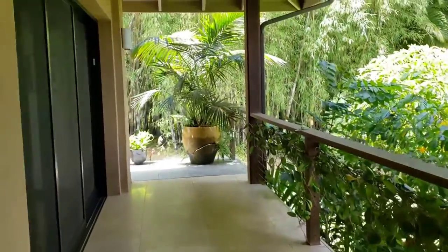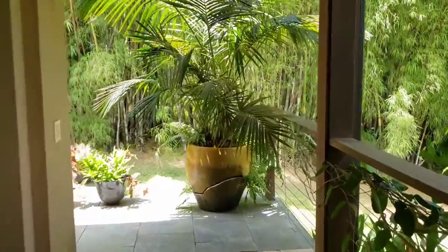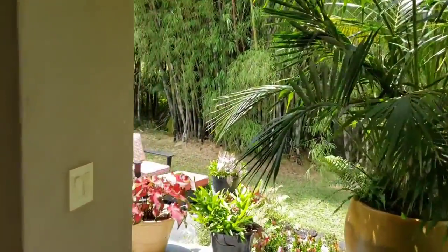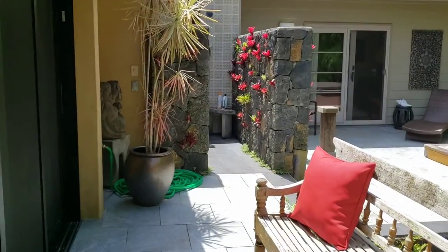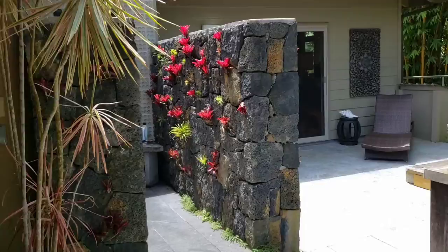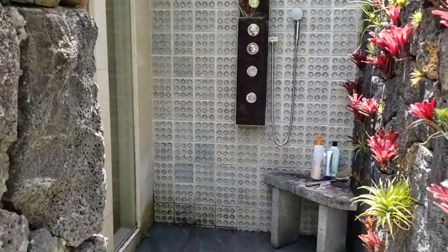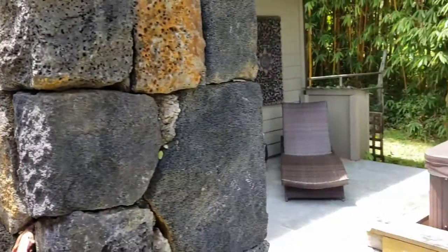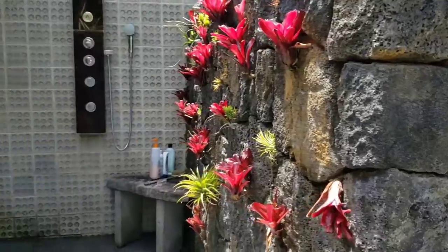We're going to walk around this side here. There's a hot tub and an outdoor shower. Lots of different spaces here.